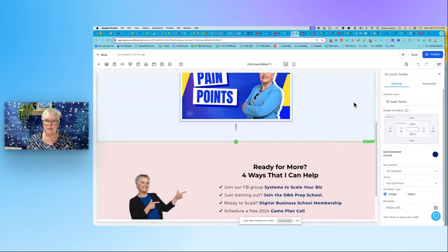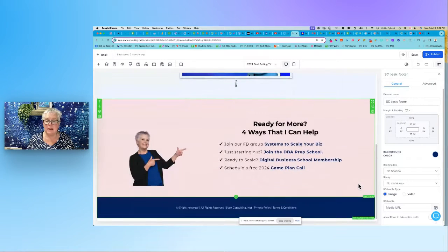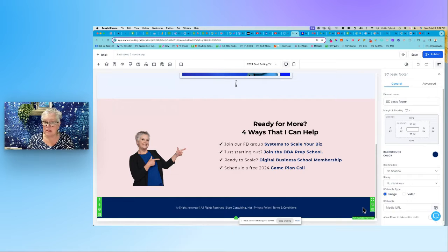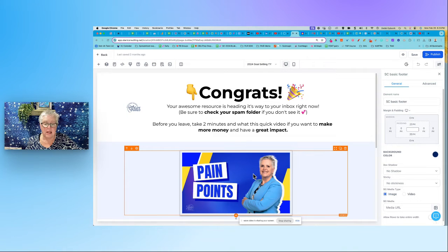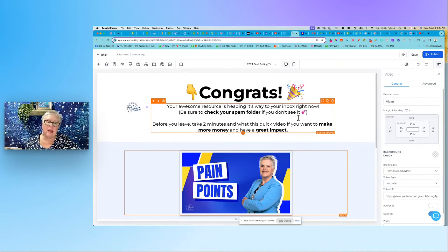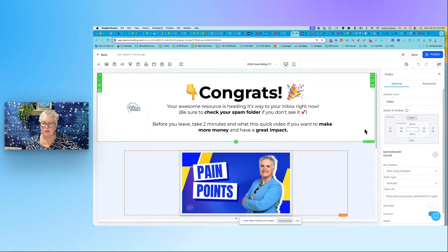We have the first section, second section, third section, and of course our footer section. You can speed up the process — save this whole section as a template if you use it all the time. Just swap out your picture, change the background color. If you're always inviting people to the same four things, same with your footer section. See how easy it is once you get going.